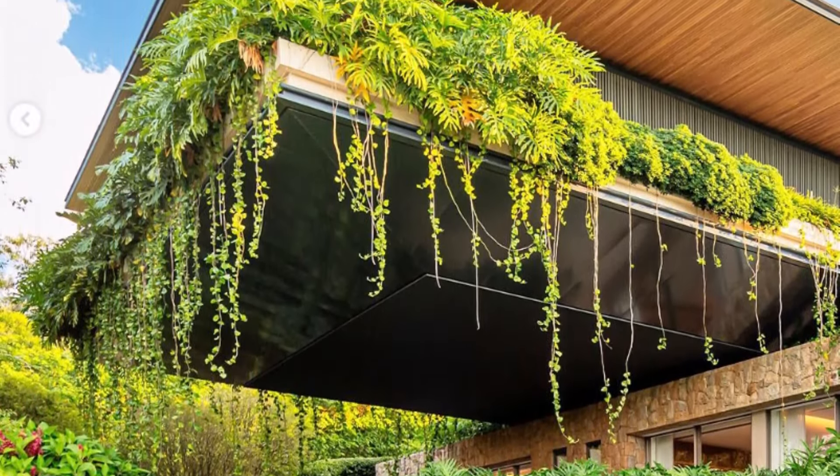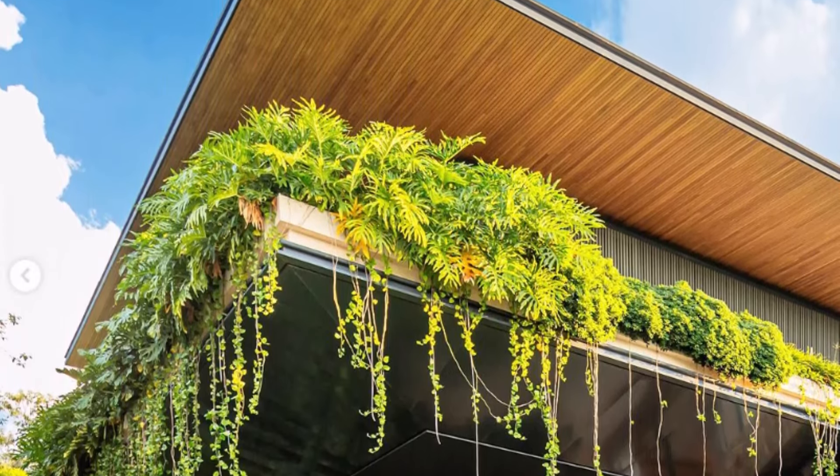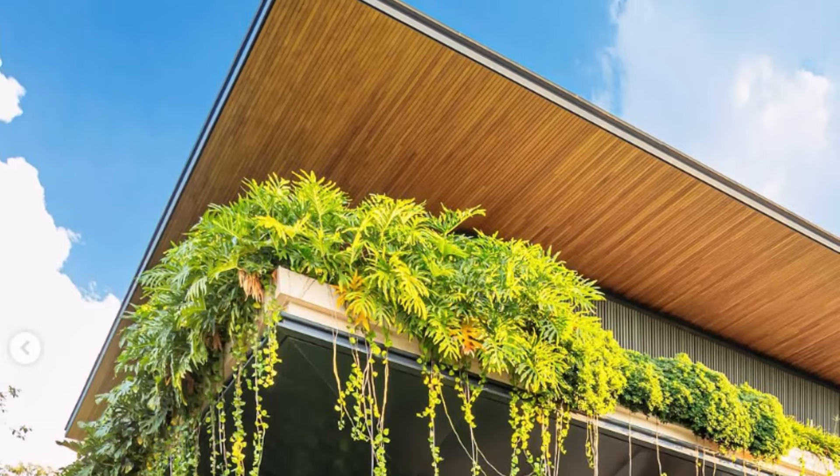Here, large planters extend from the floor and align with the eaves, offering breathtaking 180-degree views of the lush surroundings.